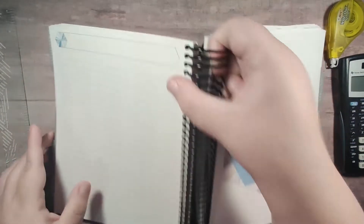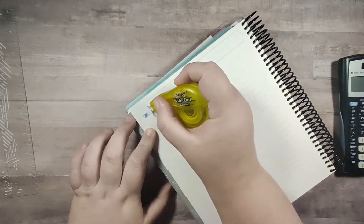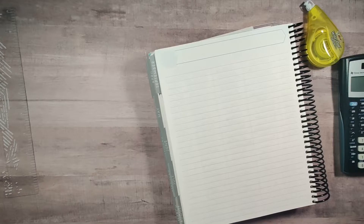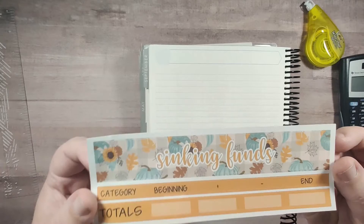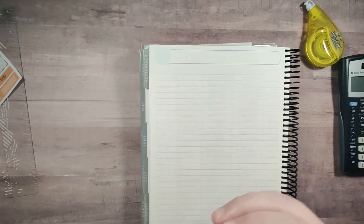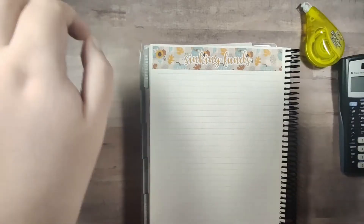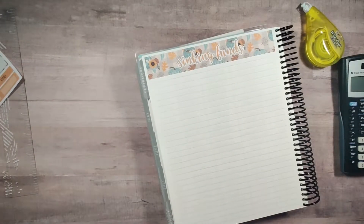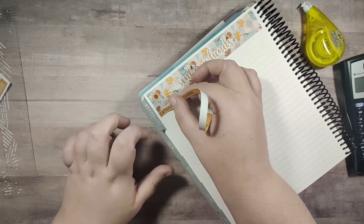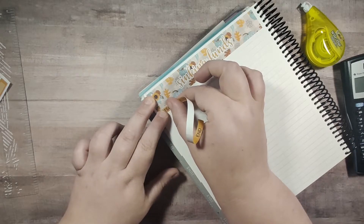For October, we have this page before the month and this is where I put my sinking funds. I use this page for my sinking funds because it is lined and I like that it's lined, so I don't have to draw all the lines. I will be using a kit that I made — it's a really pretty pumpkin leaves with a little bit of sunflower. I get the designs off Etsy and I design the kit and make those. I really like designing the kits; it is a lot of fun and it also helps save money.